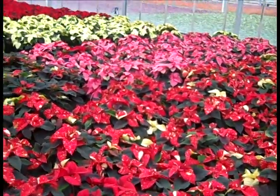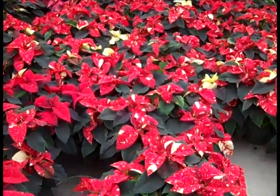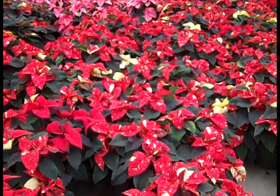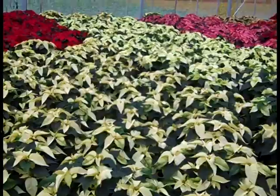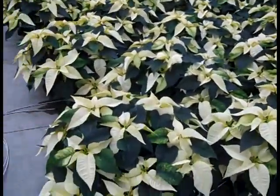I'm going to go over a couple of the colors that are starting to show. Glitter, as we see here, is starting to show some color, and I know as we get into next week they're going to show even more color. These are all big, beautiful plants. You can see in the background there the pinks are all looking good as far as color.